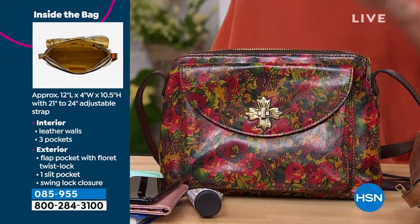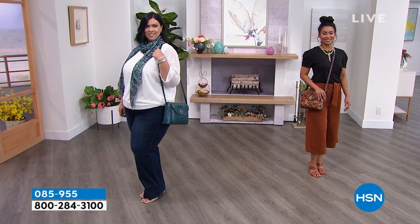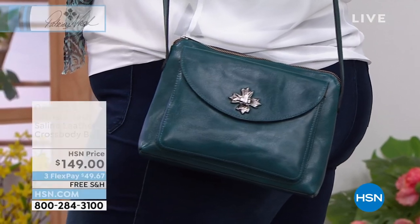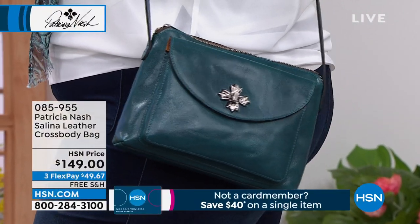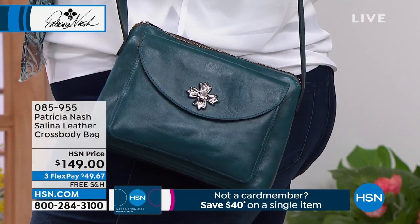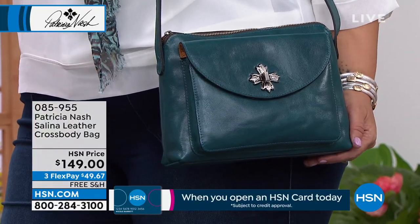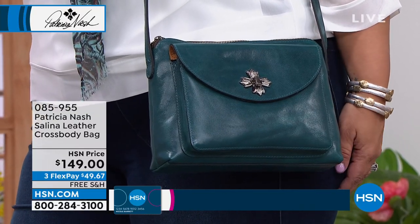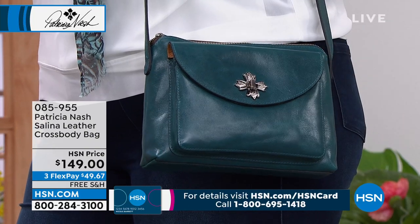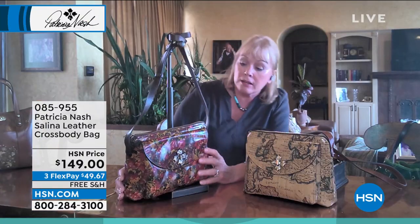I want it to be as flexible as possible. When you get this bag home, you smell it and unwrap it — you're so excited. Then you get your things and start to load it up. You're going to be so pleased because it's going to hold not only your essentials, but those extra bits you want to carry.